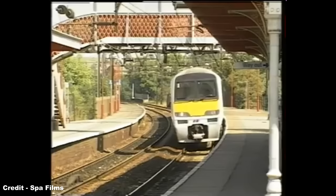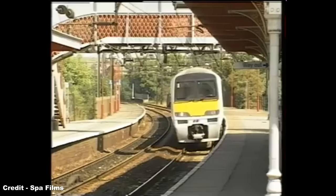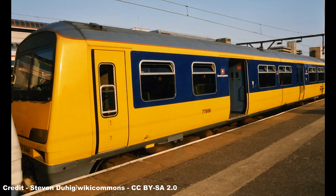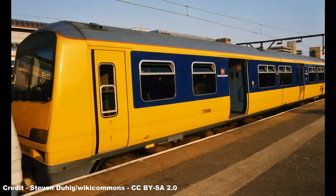This train, christened Dutch Flyer, replaced the previous Hook Continental of Great Eastern Railway heritage and would run non-stop from London Liverpool Street to Harwich International at a 100-mile-an-hour top speed for nearly the entire course of its journey. The collaboration of Network Southeast together with the Dutch railway operator Nederlandse Spoorwegen was commemorated when 321-334 was painted in NS Corporate Blue and Yellow and given the name Amsterdam.